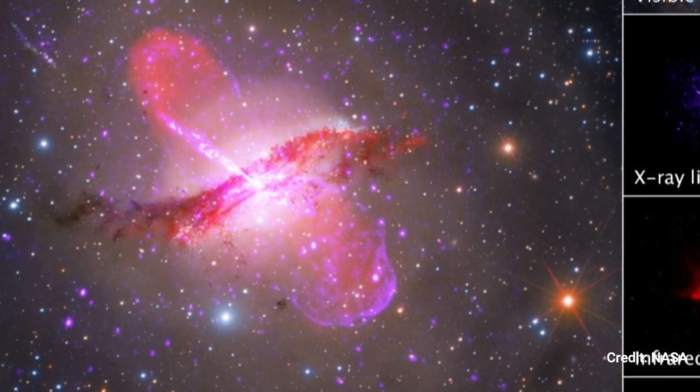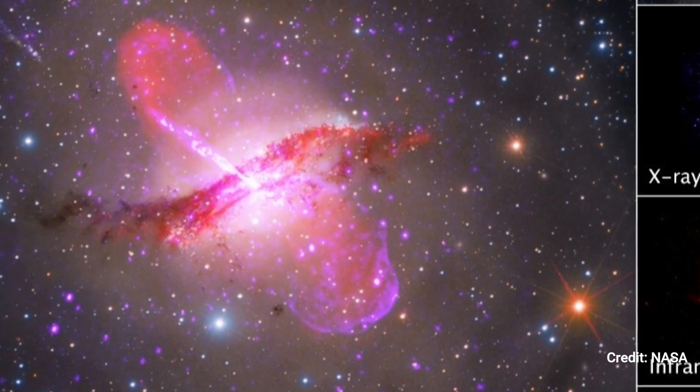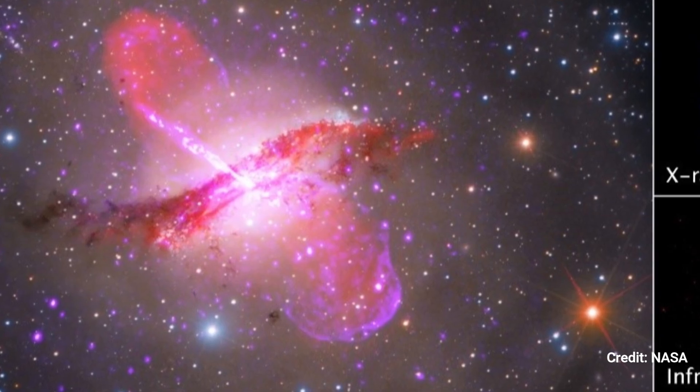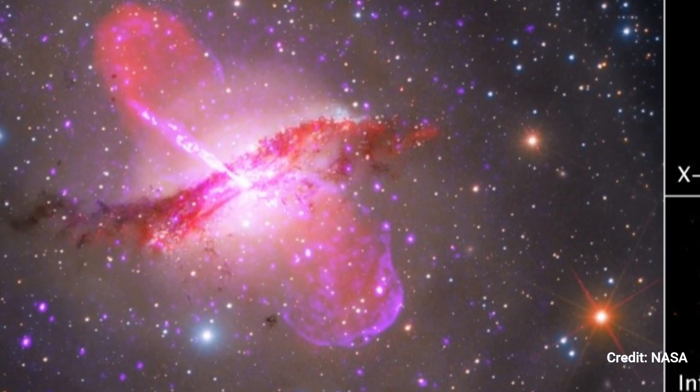The dusty core of Centaurus A is visible in visible light, but its jets are best seen in X-ray and radio radiation. Researchers expect to better pinpoint the mass of the galaxy's center's supermassive black hole using upcoming infrared data from NASA's James Webb Space Telescope, as well as evidence showing where the jets were emitted.